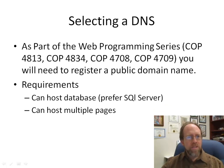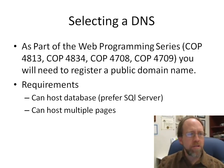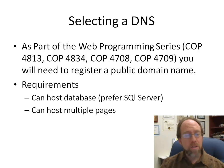As part of the web programming series of courses — Web Systems 1, Web Systems 2, Database 1, and Database 2 — you do need to register a public domain name. This domain is going to be used in multiple courses. For COP4813 it simply requires hosting pages, but when you move on to COP4834, you need scripting and database backends, which you'll also need for COP4709 and other series courses.